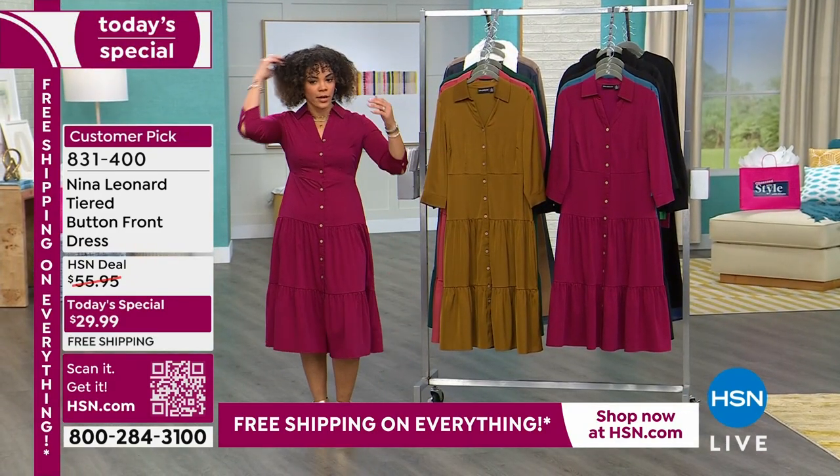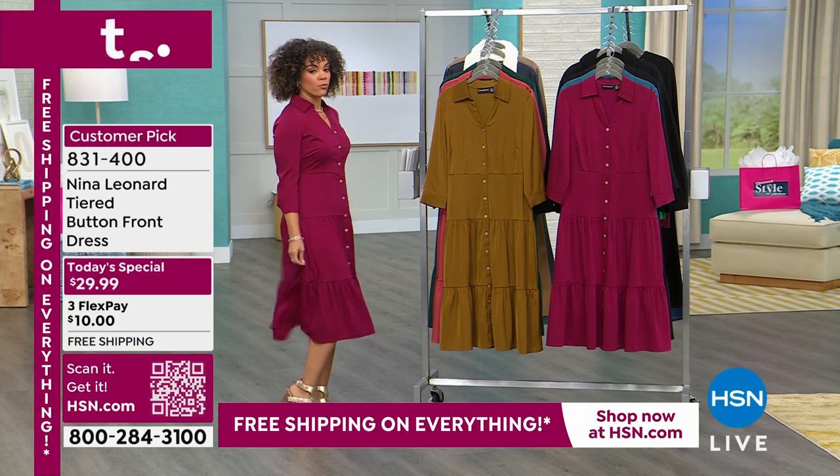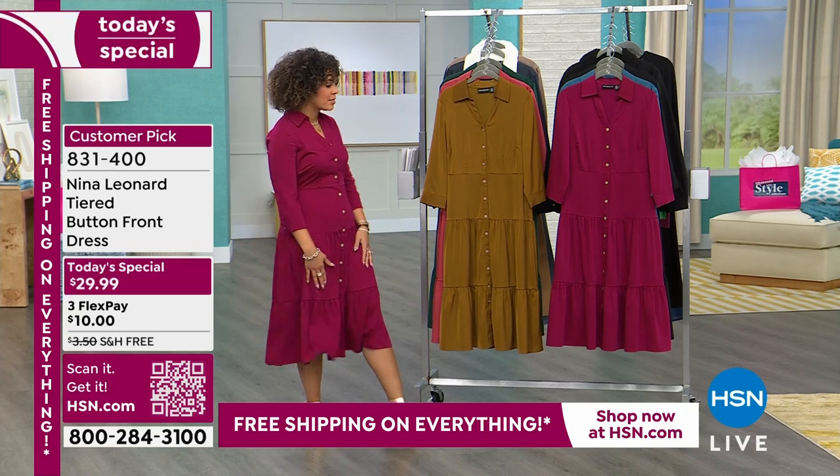I threw it on and what we are calling our sangria — I love this color, I think it's so pretty. The sangria is really, really pretty.